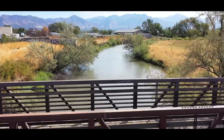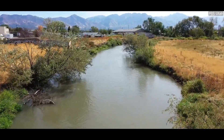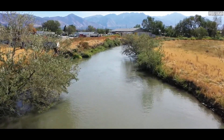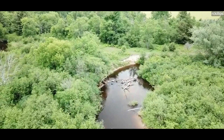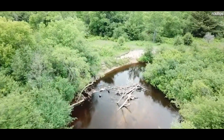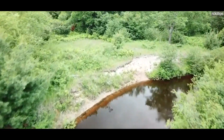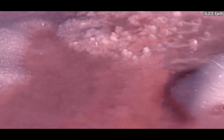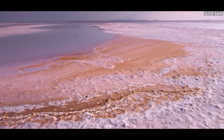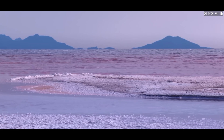For example, the Jordan River, which is one of the major contributors of water to the lake, has seen its flow significantly reduced due to water being diverted for farming and urban areas. The Bear River, too, has been impacted by water usage, particularly for irrigation purposes. As a result, the amount of freshwater reaching the Great Salt Lake has decreased over time, leaving less water to balance out the salt levels in the lake. As less freshwater flows into the lake, the salinity of the water increases, and the lake size continues to shrink.